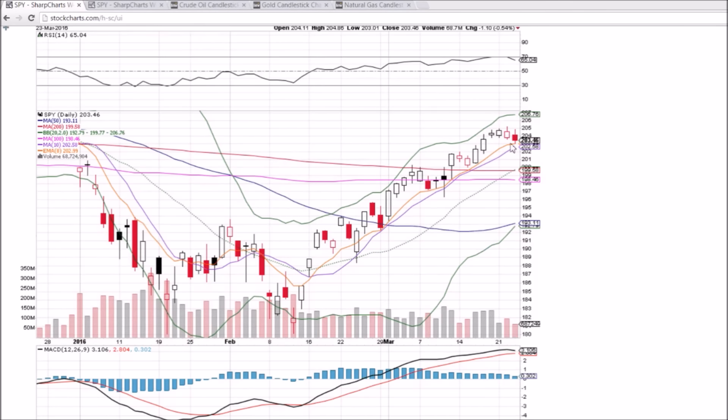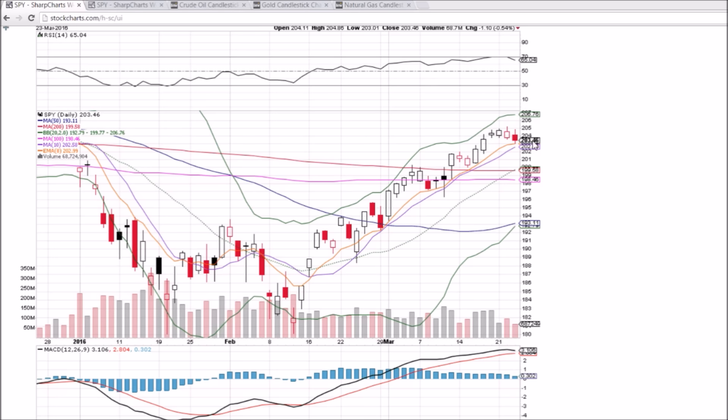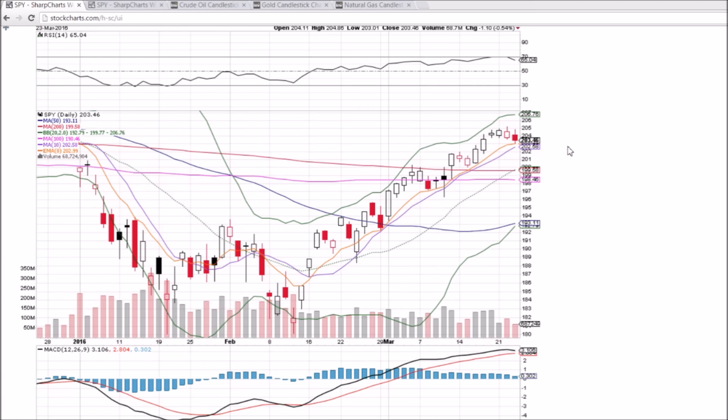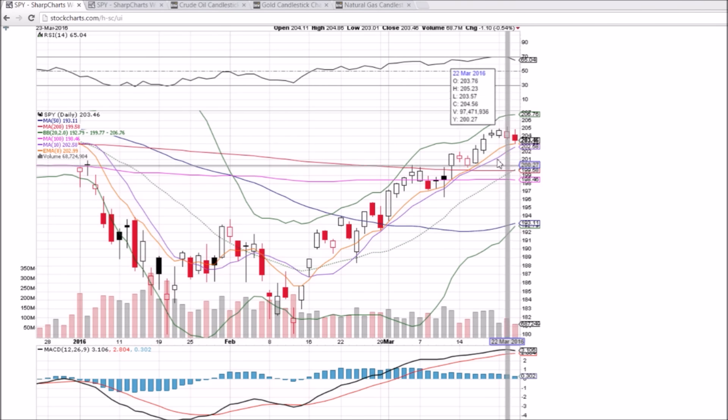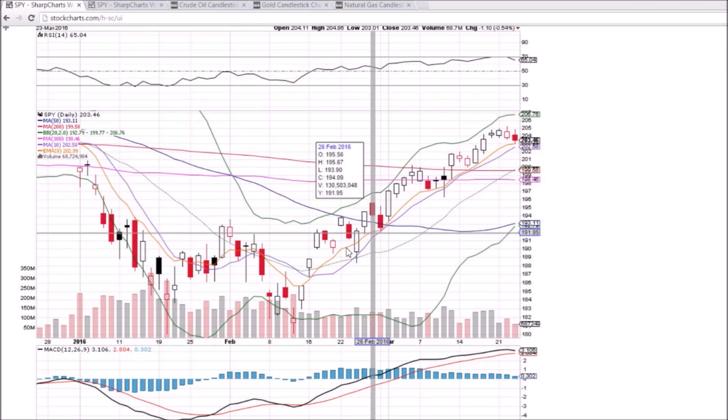Looking at SPY on the daily and weekly time frame, we are pulling back — lower high, lower low. We saw that spike in bearish volume yesterday. Go back and look at my video on SPY — 30 minutes of high volume for the bears came out of nowhere, and that was unlike anything we've seen in the past few weeks. So that was a big red flag for me. Looking for some continuation for the bears today, and we got it. Now we are at key support.